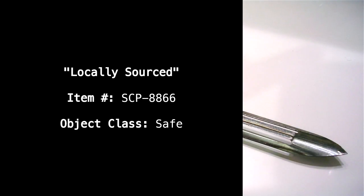Locally sourced, item number SCP-8866, object class: safe.